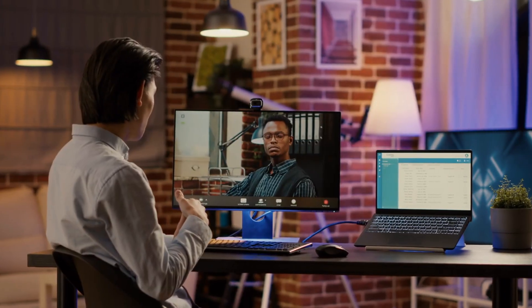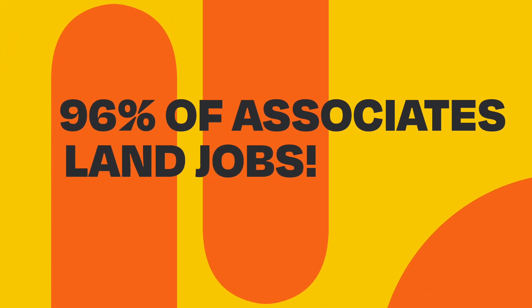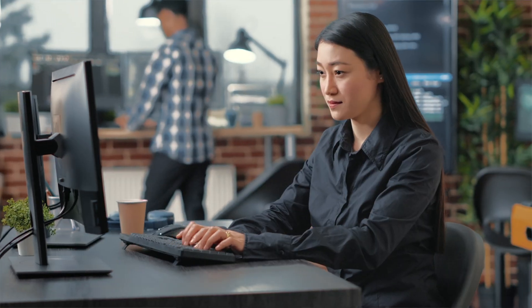Once you finish training, you'll be paired with a Revature client. You'll still need to interview, but our training will prepare you extensively. 96% of associates that complete training land jobs with our clients. With your grit and our program, you can go from aspiring tech professional to an employed software engineer. We don't know how far you can go, but everyone here at Revature would love to find out.